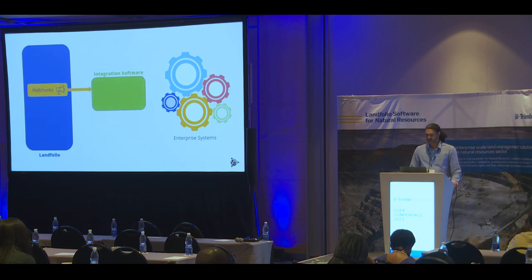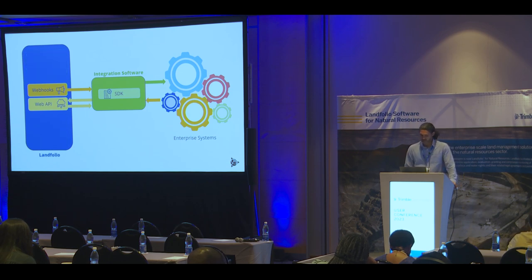So let's see these components again in graphical form. We have the Webhooks component — it's going to notify our integration every time something of interest happens in Landfolio. That integration software will be written to leverage what we call the SDK, and the SDK can make Web API calls back to Landfolio to retrieve information or write information to Landfolio. Armed with everything it needs, it can then make calls to the other enterprise system or retrieve information from it to achieve some work, with the final step being to write a final transaction back to Landfolio.